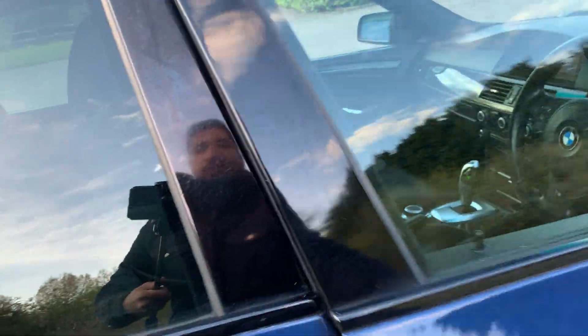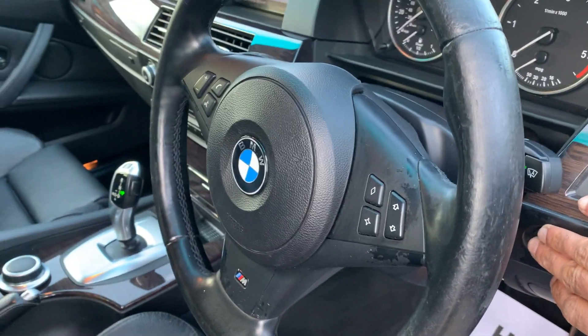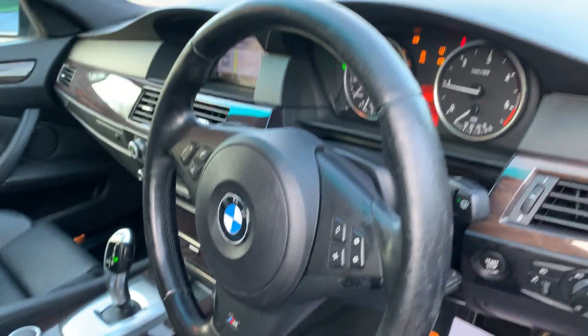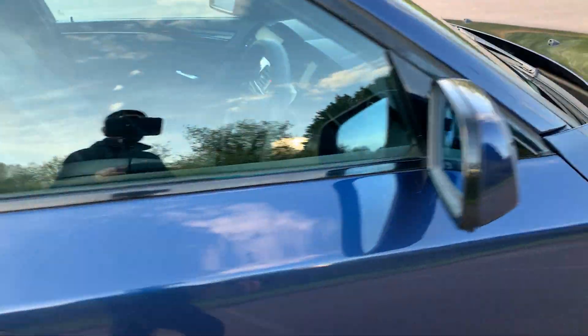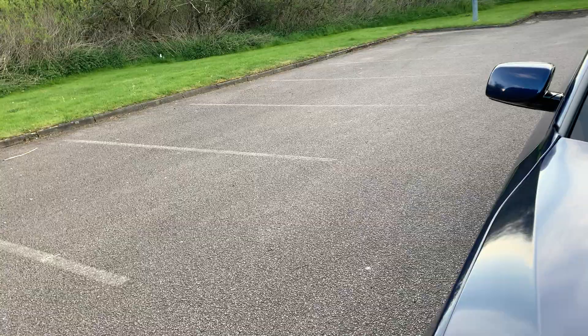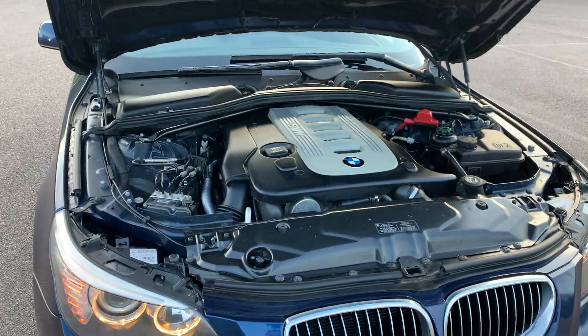We'll do a quick engine run and an engine bay check for any noise. Car comes with four runs-back tires, all about six millimetres.